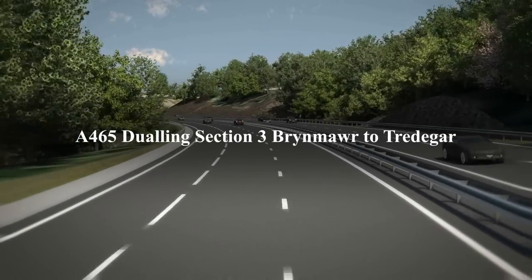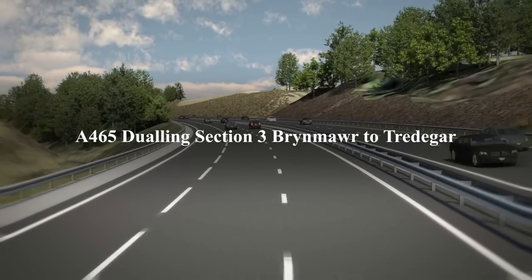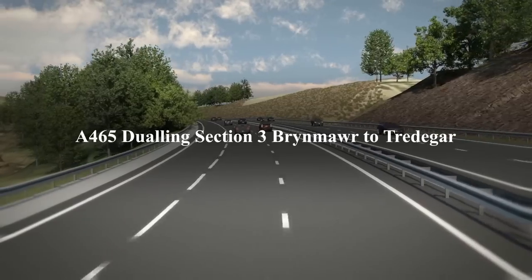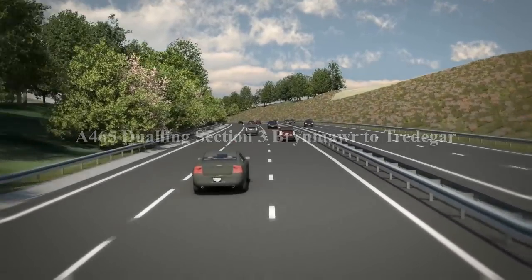The A465 Dueling, Section 3, Bryn Mawr to Tredegar. This visualisation of the scheme travels from east to west at lorry driver's eye level.